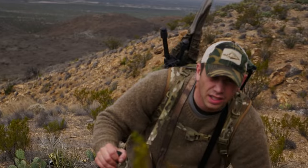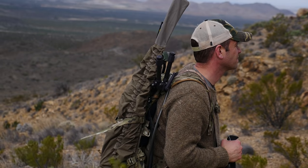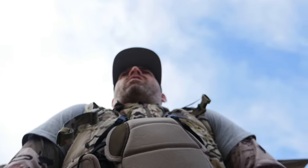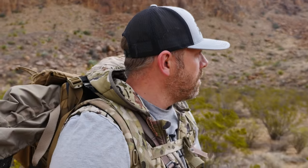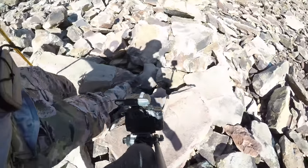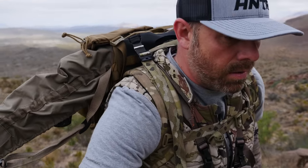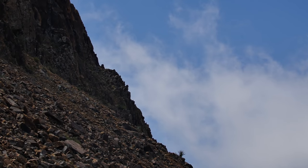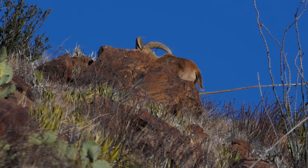I'm on this hunt with my younger brother Boyd, and we're used to hunting desert country — no strangers to dealing with heat, wind, or any other element mother nature can throw at us. But this hunt feels different. Where we typically hunt out west we have millions of publicly owned acres to roam, but here the state is majority privately owned, so our movement is quite limited. We're not having trouble finding sheep, but unfortunately they're across the canyon on another piece of private property we don't have permission to be on.